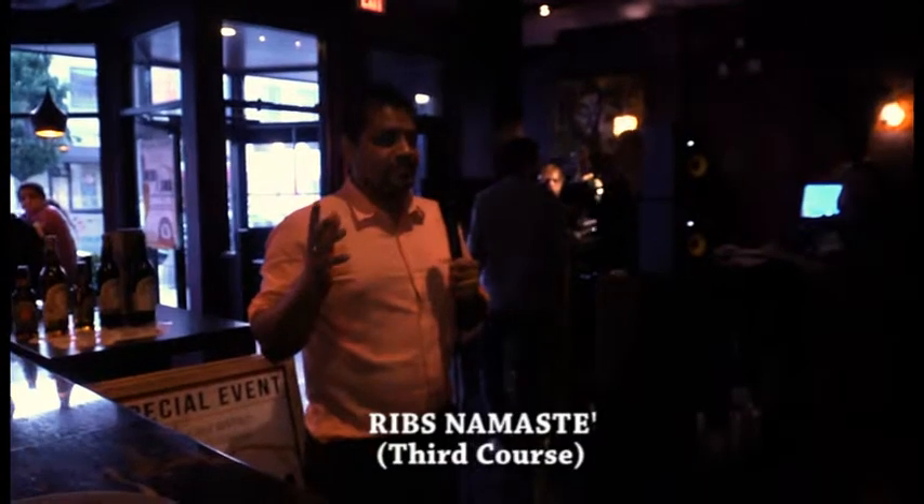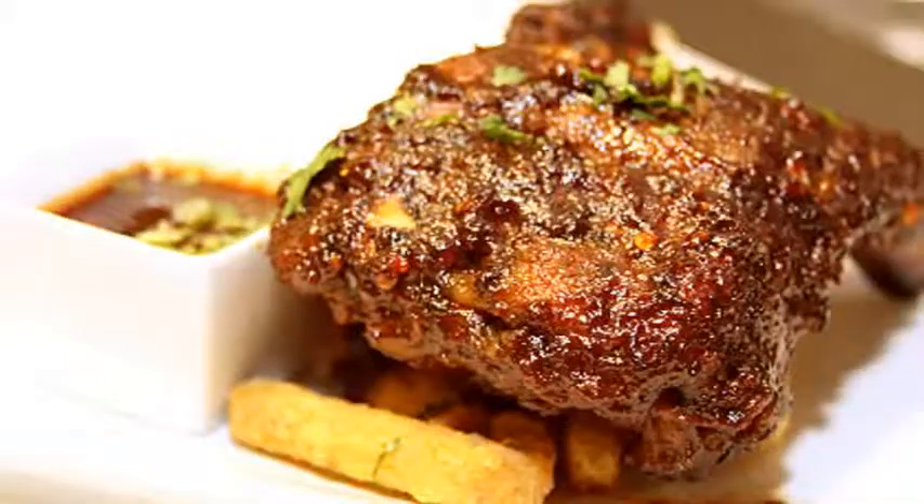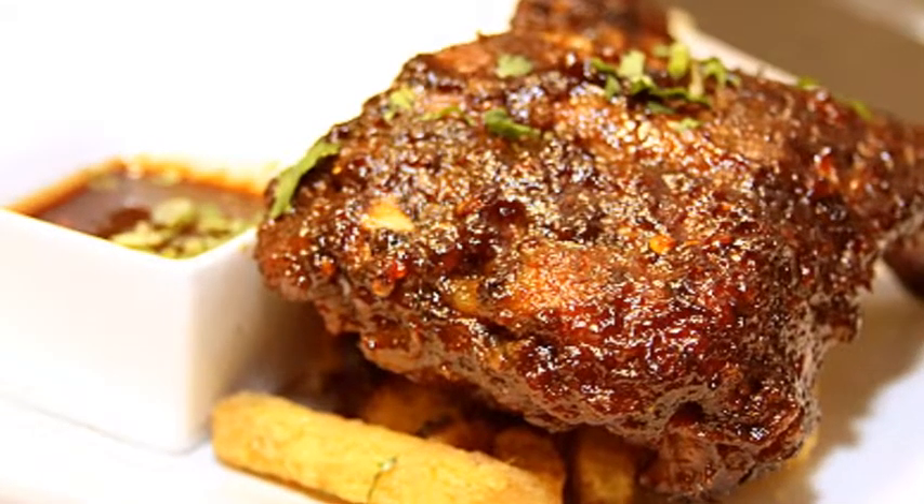We just called it ribs namaste, and we're also pairing it with the barbecue sauce — which we sell, by the way — the rib sauce. It has masala fries, crushed coriander, vinegar, some turmeric, some red chili, and some cumin.